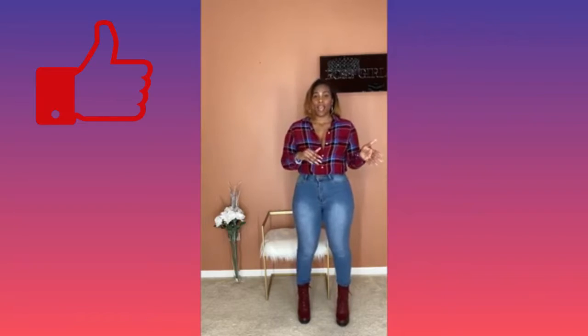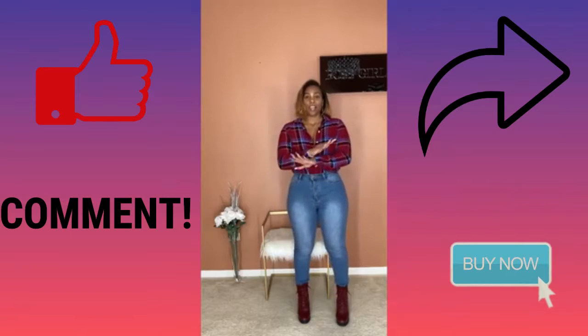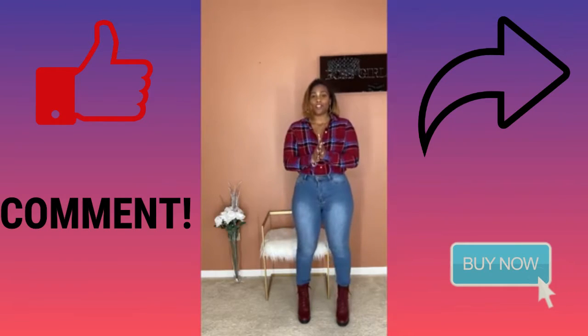Welcome everybody to another episode of Fashion Styling with All That She Needs. I am the owner of All That She Needs, Crystal. And today I am bringing you another fabulous look. But before I do that, let me just give a shout out and a thank you to all my subscribers, everybody who like, comment, share, and purchase. I appreciate you guys so much. You have no idea. Thank you, thank you, thank you.